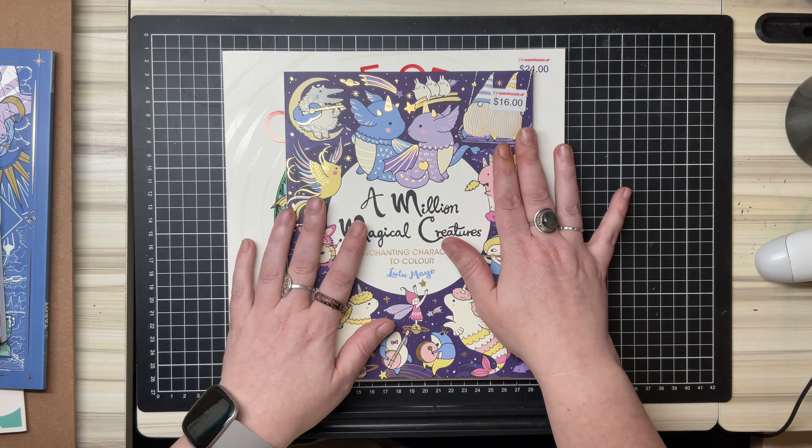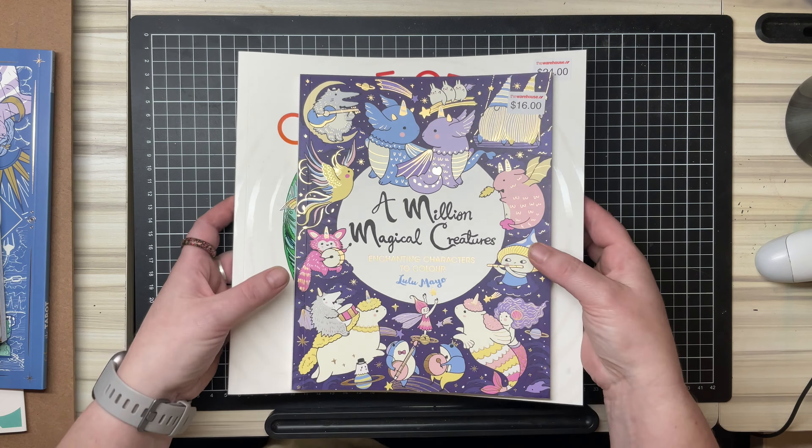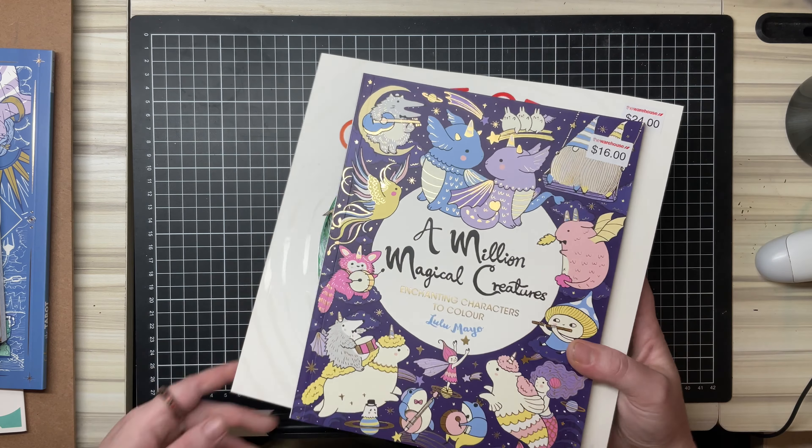It's about $3 more than what it would cost me on Amazon, but on Amazon I'd be paying for postage unless I get a large enough order.